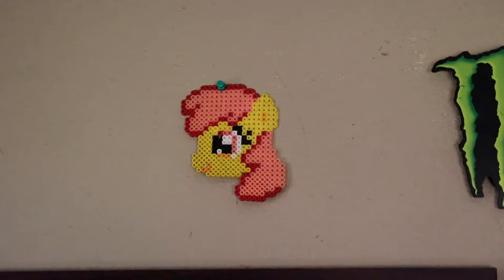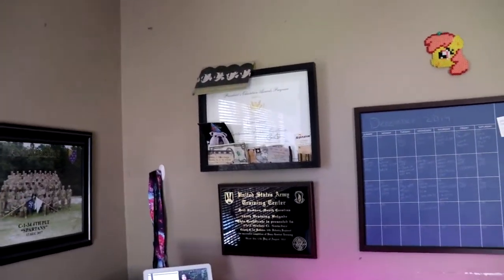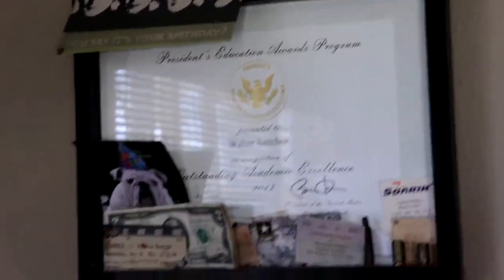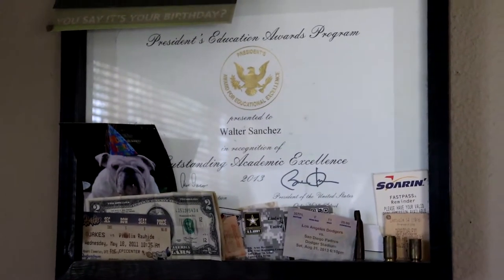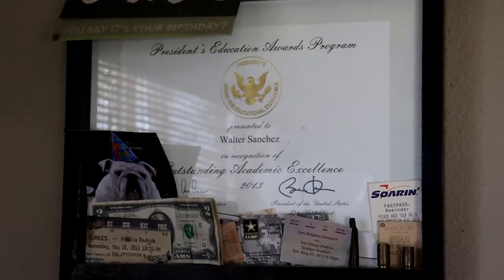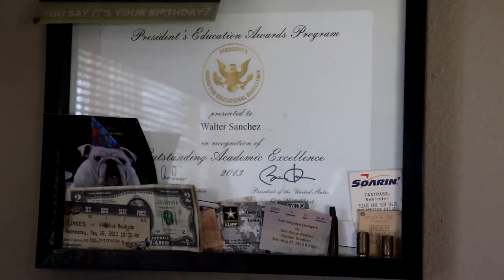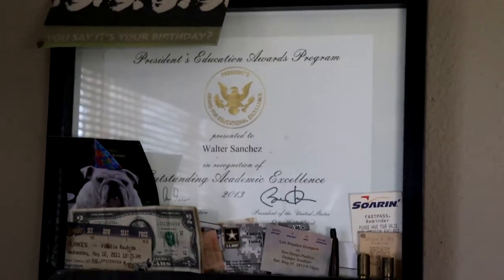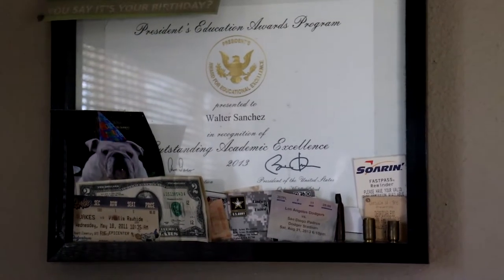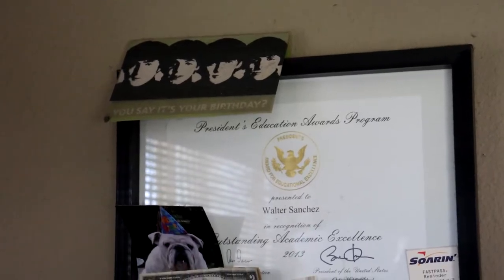I lose it and bring it back up to the wall every now and then. Up here there's a bit more history — I've got the Obama Award. I don't know if Obama actually signed it, but I got it back in 2013 when I graduated middle school. My mom put it in a nice frame. And there's a little 'You Say It's Your Birthday' Beatles joke card my cousins gave me around 2014-2015.